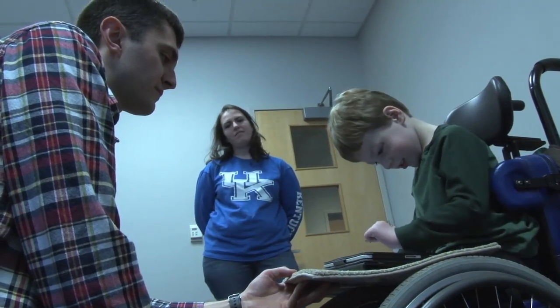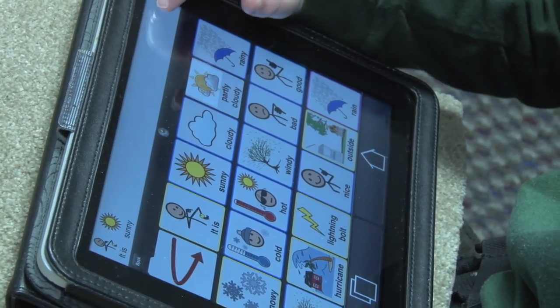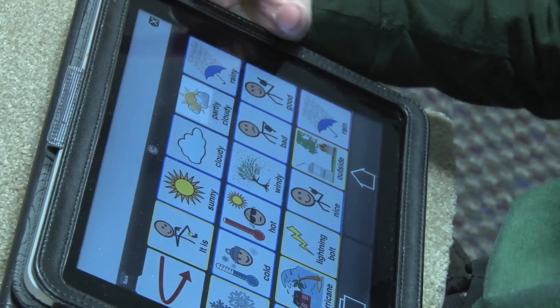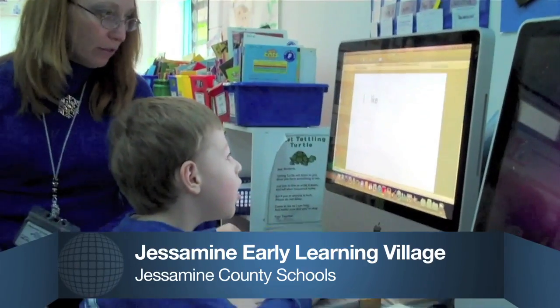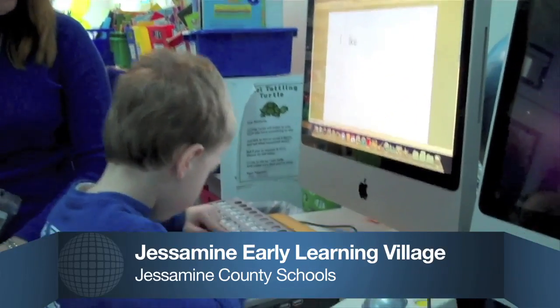The iPad serves as an augmentative communication device, something Kleinert's research with Dr. Jackie Kearns through UK's Human Development Institute shows too few students have. Less than 50% of the students who should have augmentative communication actually have it in place. That data is helping UK partner with Kentucky school districts so that kids like Hunter benefit.